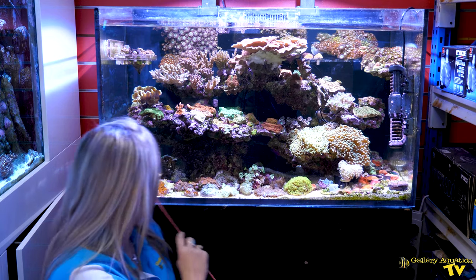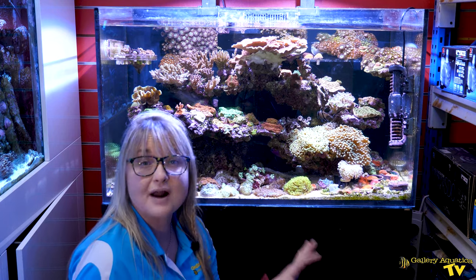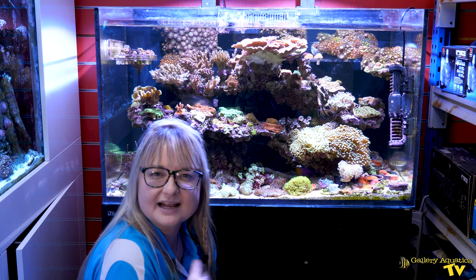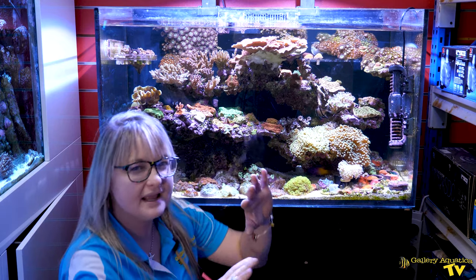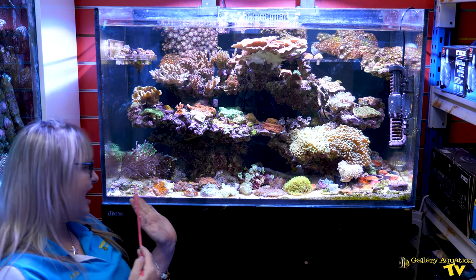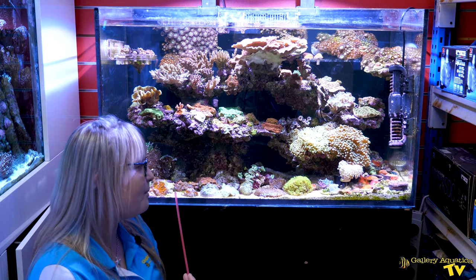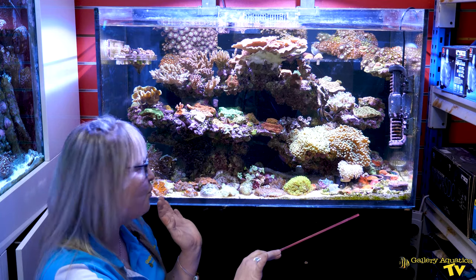Further down the bottom here is really just covered in corallimorpharians. We have the discosoma over here and there's a couple of unique ones like the Magic Morph that has multiple colors and also the Striped Lips which are kind of pink and blue at the same time. Further down this side I feature all the rhodactis, and of course it's not a very compatible combination to have rhodactis touching discosoma, which is why they're segregated that way.